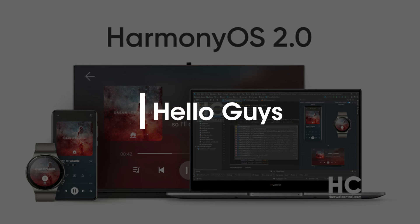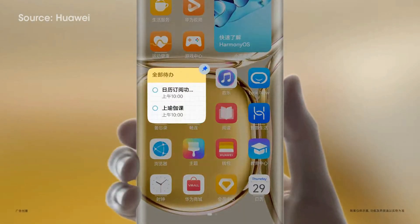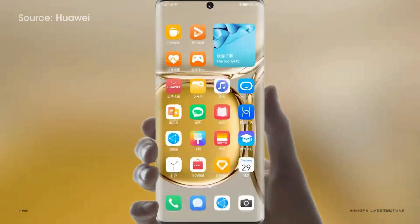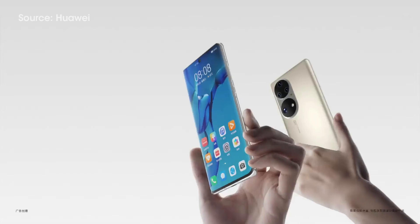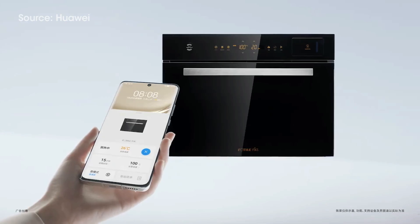Hello guys and welcome to our channel. Several Huawei devices running on HarmonyOS 2.0 are receiving a new set of features including changes in the control panel, service center, and more important aspects. This software update is expanding to more devices in the Chinese market, enhancing the user experience and bringing stability to these devices.